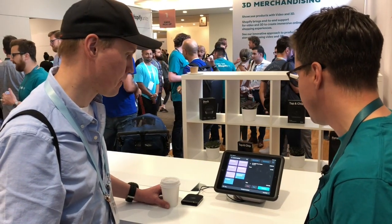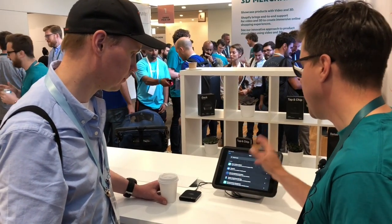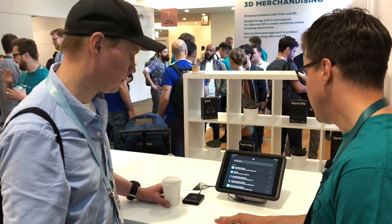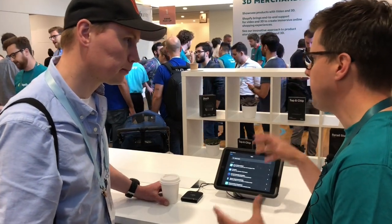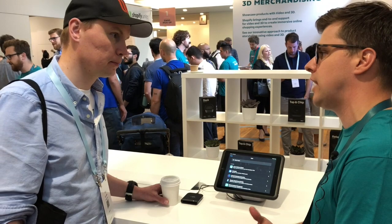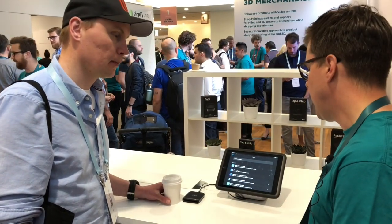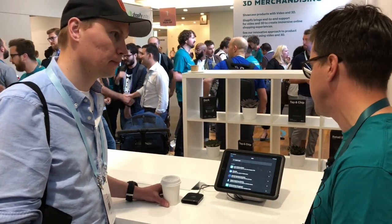We're trying to give them more information to make quick decisions and diagnose and triage a problem on the fly without having to call support. If you click on the app section here, you can also pull up any app you want that you already have installed on the store. We're thinking heavily about making POS as extensible and customizable as our online store — that's why we're winning online, that's why we have 800,000 plus customers. If we want to really shake up the POS world, let's bring that superpower to POS.